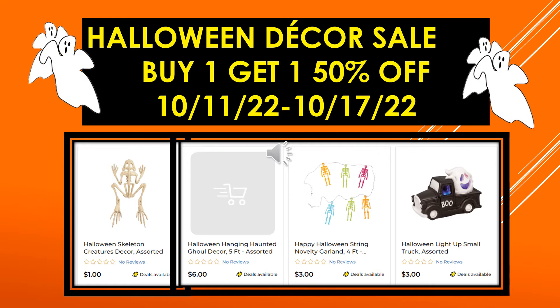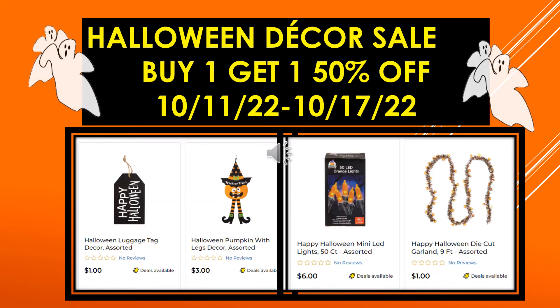More visuals: the Halloween Skeleton Creatures Decor assorted, Halloween Hanging Haunted Ghoul Decor five foot assorted — I couldn't get the picture on that one — Happy Halloween String Novelty Garland four foot, and the Halloween Light Up Small Truck assorted.